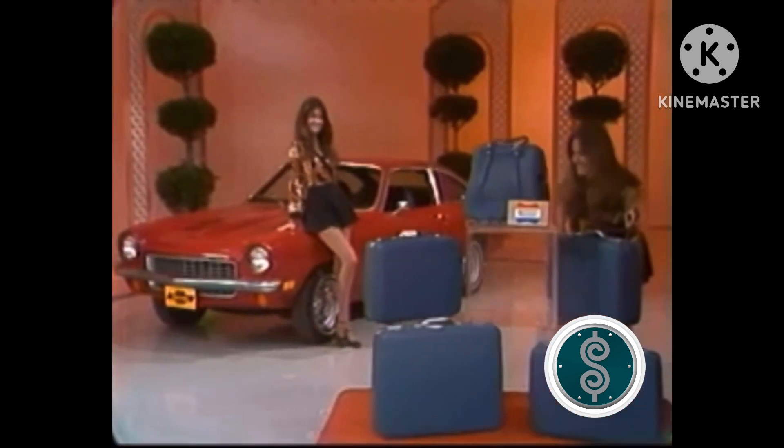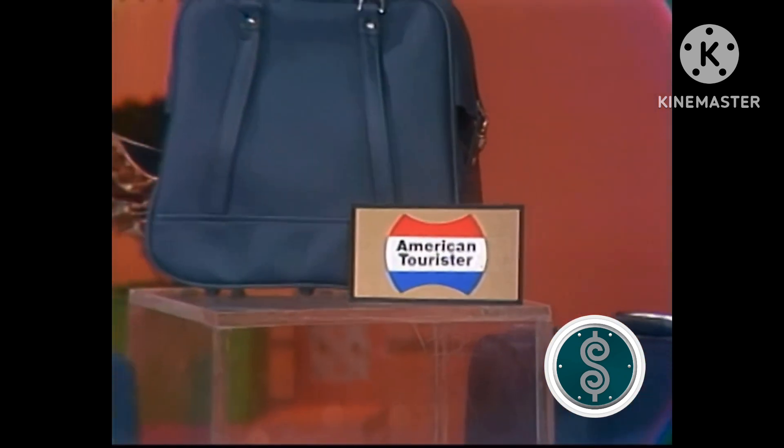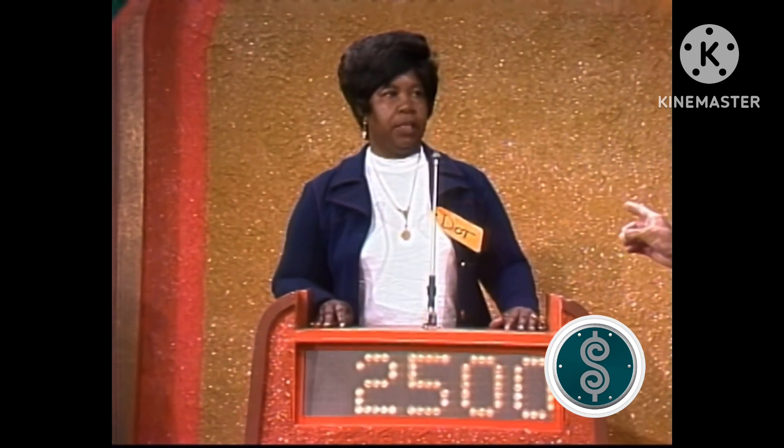And luggage! Spacious, roomy luggage by American Tourister, designed to go everywhere by land, sea, or air. Fiberglass reinforced construction — the strong, lightweight luggage by American Tourister. The showcase can be yours if the price is right! And now, Dotty, I want your bid for your showcase. I'm going to bid $2,500. $2,500 is your bid.